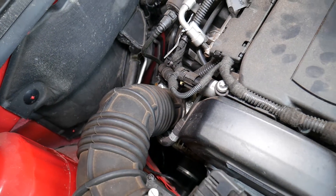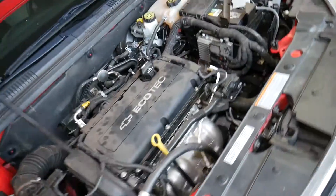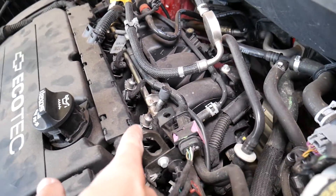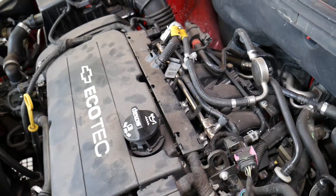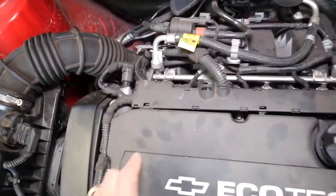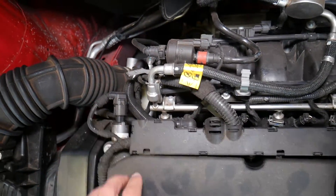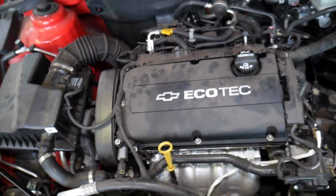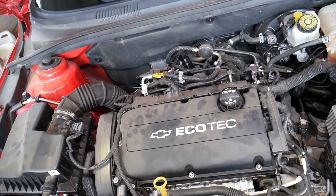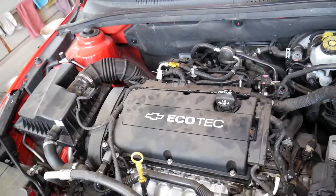If the intake boot is leaking, it will allow extra air in. Another cause is a loose hose clamp on the throttle body, a bad throttle body gasket, or a leak from the intake manifold gasket where it attaches to the cylinder head. A really common one is the PCV valve — it's integrated into the valve cover. The PCV valve takes extra pressure built up in the engine and routes it to the intake to burn again. If that valve is stuck open, you'll get extra unmetered air into the intake.